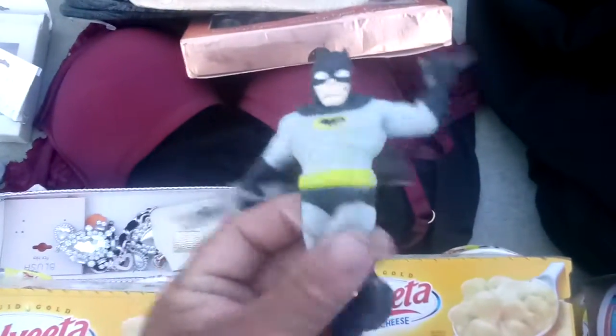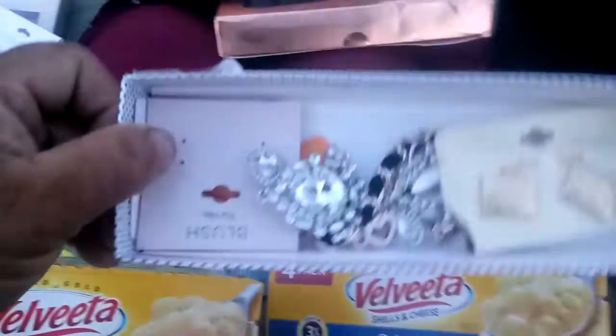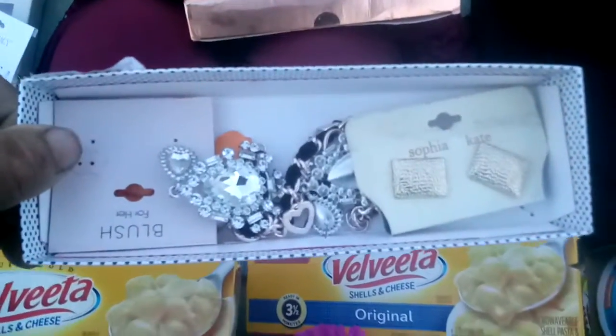This guy right here, a little pen, some earrings, Batman — I got to wash them up, he's a little dirty. And some jewelry there.